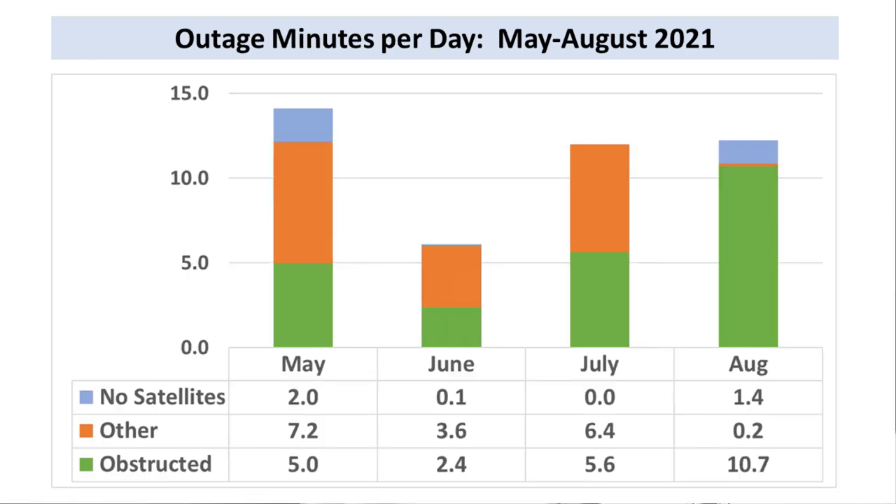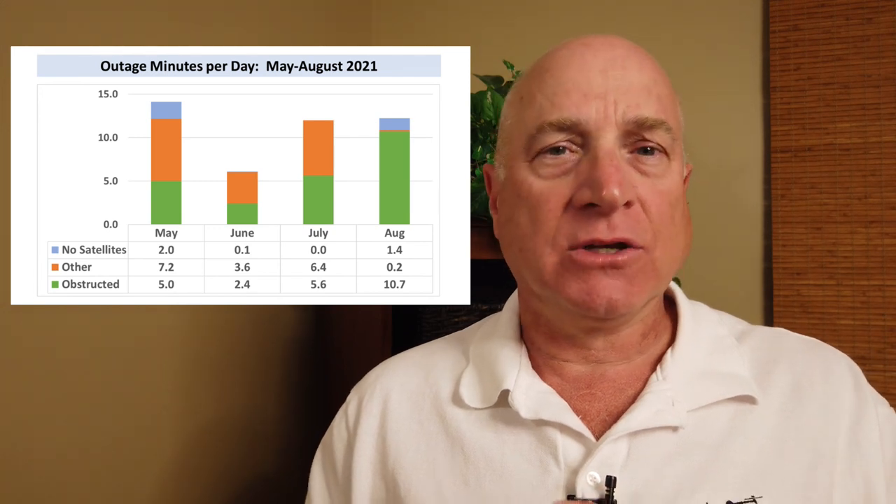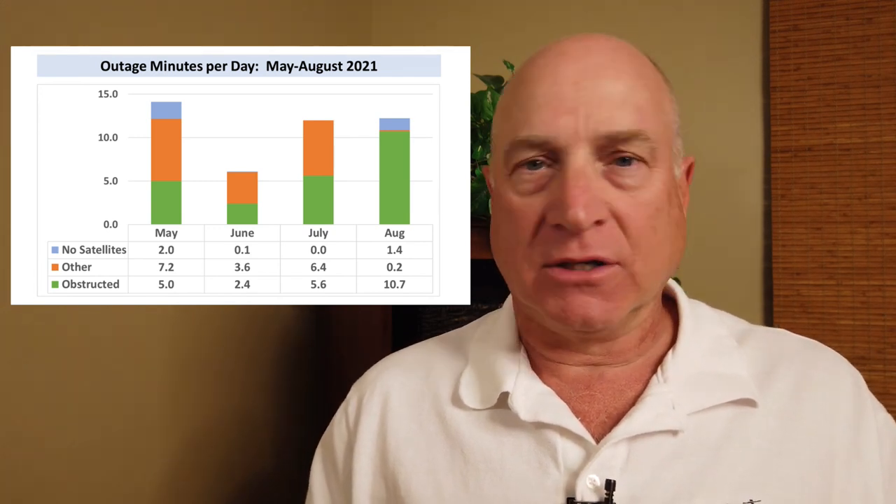The second metric I track is total outage minutes per day. In this case, it's roughly the same as July — 12 minutes per day — with a different distribution of reasons, though. But they have been messing around with these classifications quite a bit, so I wouldn't read a lot into the different distribution.